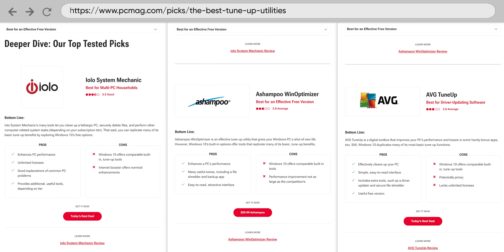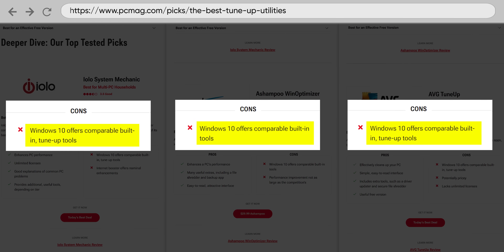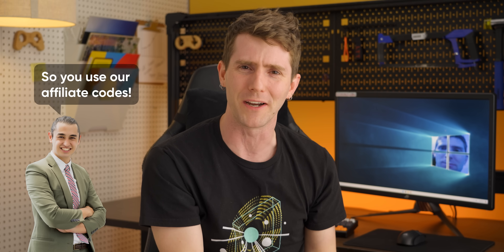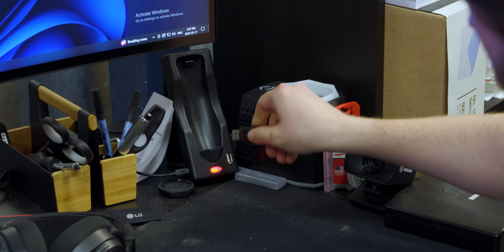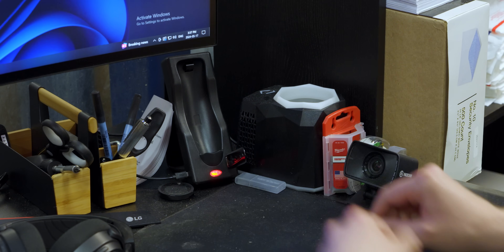For every tool on their recommended list, it includes a note: 'Windows 10 offers comparable built-in tune-up tools.' Kudos for honesty, but if Windows has these features for free, why are you recommending that I buy other software? To find out, we took the one brave step no one else seemed willing to take — we actually bought and installed the most recommended PC speed-up tools to see if they could fix what ails us. Spoiler: some of them actually work pretty well, but you could achieve a similar result for free.